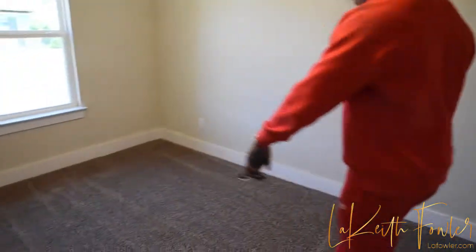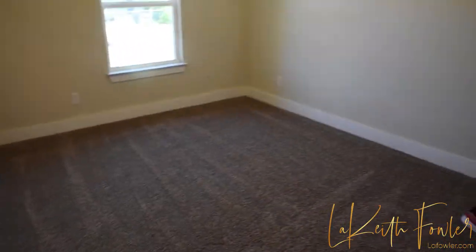See the lines in the carpet — get a look at that. Y'all know it's official. Check it out.